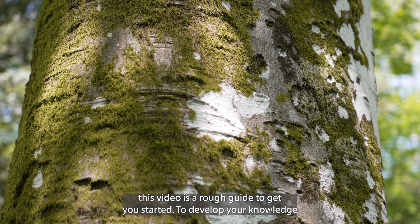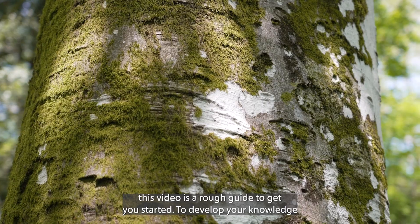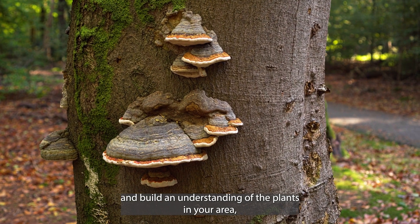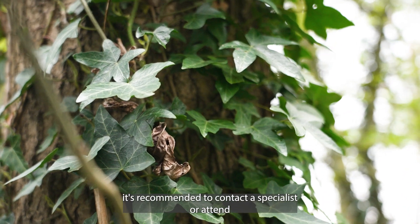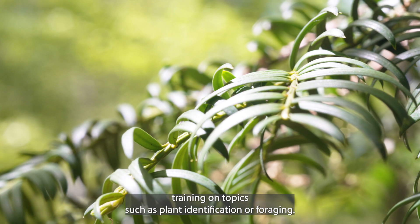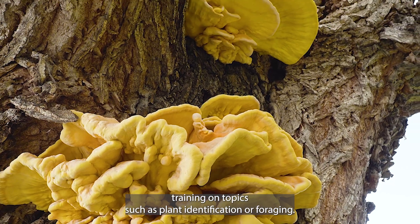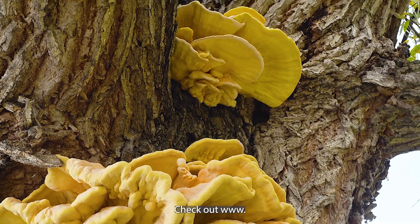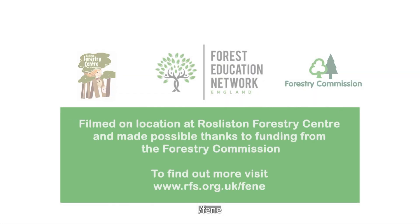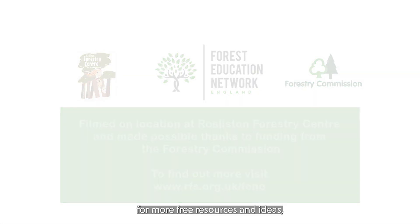Please remember this video is a rough guide to get you started. To develop your knowledge and build an understanding of the plants in your area, it's recommended to contact a specialist or attend training on topics such as plant identification or foraging. Check out www.rfs.org.uk/fene for more free resources and ideas.